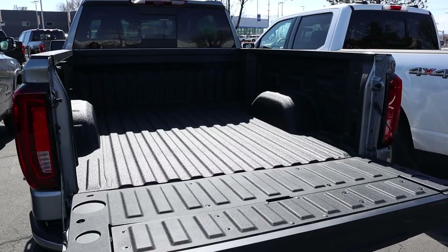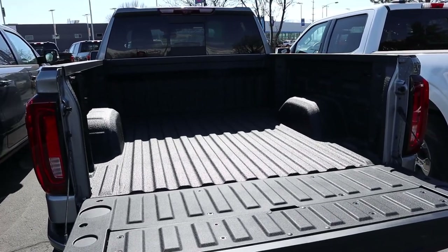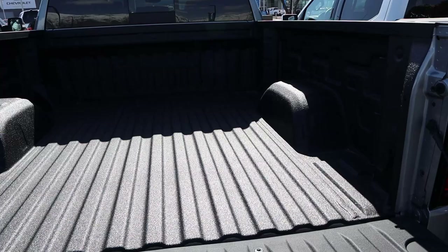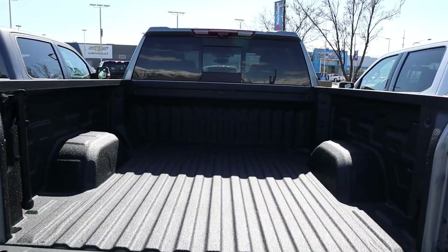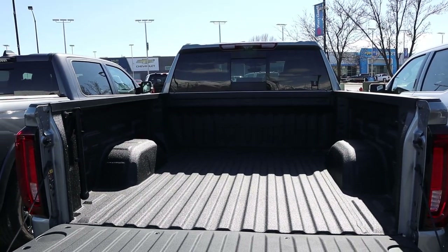At the GMC Sierra, payload capacity is about 1,380 pounds. Just like the Ram, everything's already protected from the factory. We have LED bed lights as well as a full power outlet. This one has a 6.5-foot box.